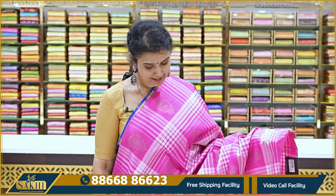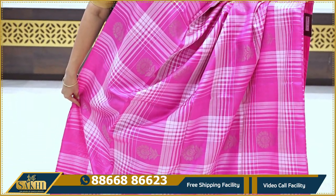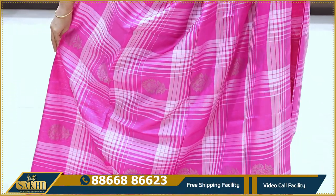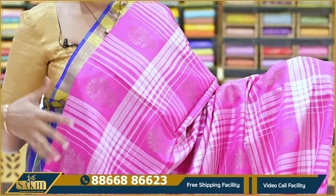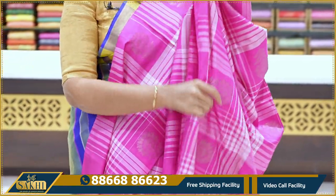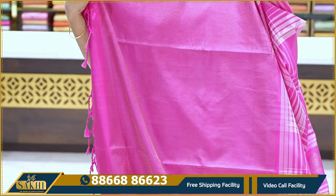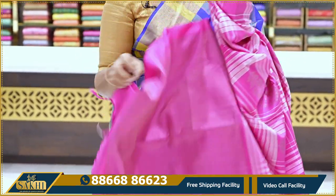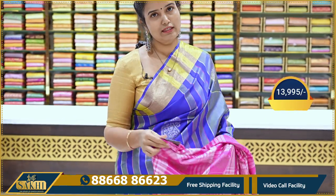This is a pink borderless saree with blue and red tones. The blouse comes with yellow contrast. It is a fusion sari that is very fashionable, with a zigzag pallu and plain blouse. Being borderless gives it a very trendy continuation style. The price is ₹13,995.